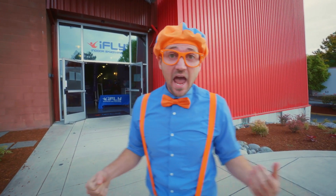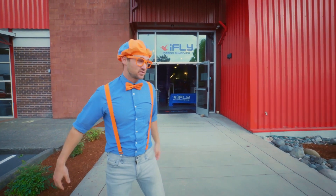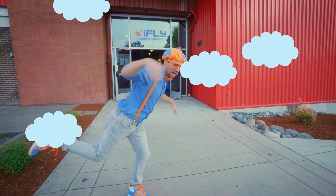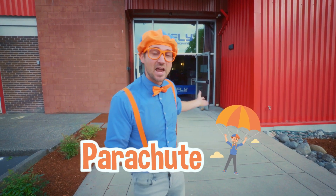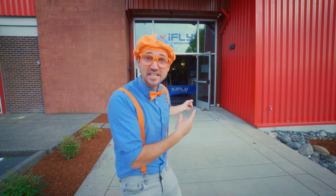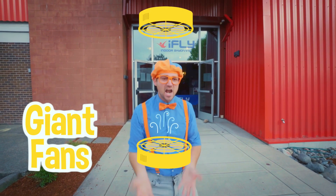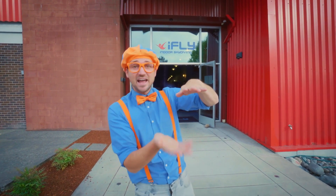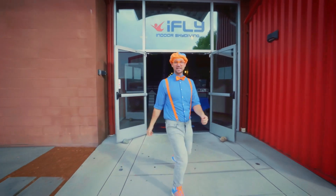This is so cool! Indoor skydiving. Normal skydiving is when you jump out of a plane — whoa, I'm so scared! — and then you pull out your parachute and go to the ground. But today we get to skydive inside. There are some giant fans that push air up, and then you're right there and you're flying! I am so excited. Let's go!